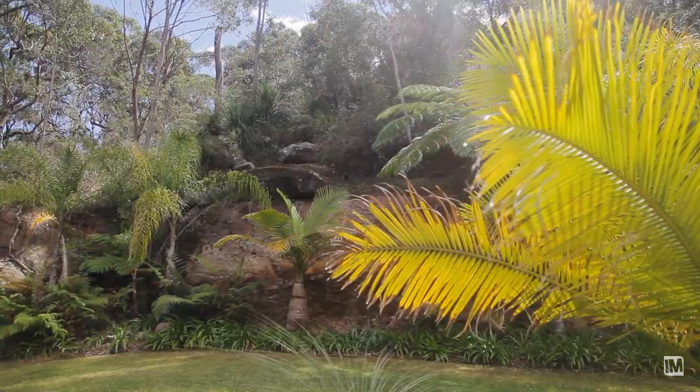One of my personal favourite aspects of this home is it's totally private, it's quiet, it's peaceful. You can hear the birds singing and it backs onto Sheldon Forest.